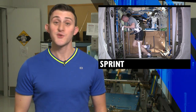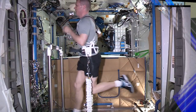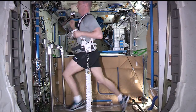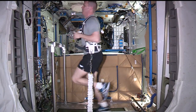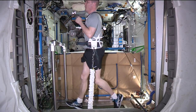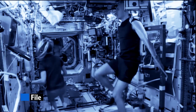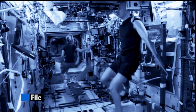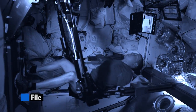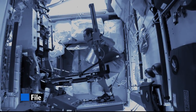On board station this week, the crew members cranked their workout routine to 11 in the name of science. Jack Fisher took part in the Sprint experiment. This study looks at the benefits of using high-intensity aerobic exercise and low-volume resistance exercise to minimize muscle and bone loss during long stays in space. On Wednesday, Fisher put his workout routine to the test on the stationary bicycle going full speed, then hit the Advanced Resistive Exercise Device, or ARED, for his second workout of the day. ARED is the machine that simulates weightlifting on the station.